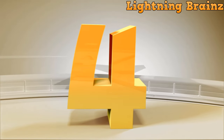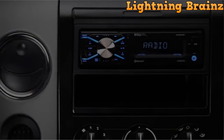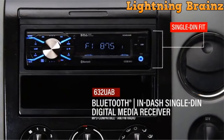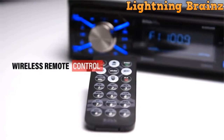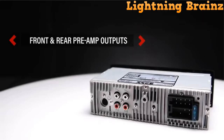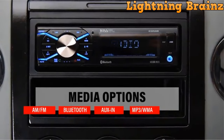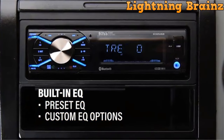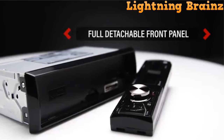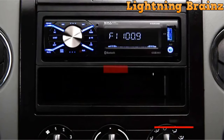Coming in at number 4, we have the BOSS Audio System 632 UAB. The BOSS Audio System 632 UAB Single-DIN Multimedia Car Stereo is a versatile car audio system designed for modern connectivity and music playback. One of its standout features is Bluetooth connectivity, which allows you to answer and make calls hands-free, ensuring a safer driving experience. The built-in microphone picks up your voice, and your car speakers deliver clear communication. You can also play and control your music and apps wirelessly, including popular platforms like Spotify and Pandora.